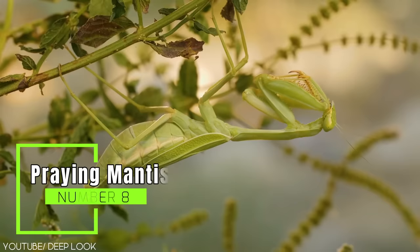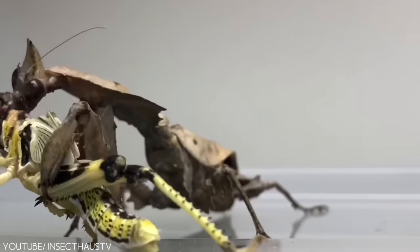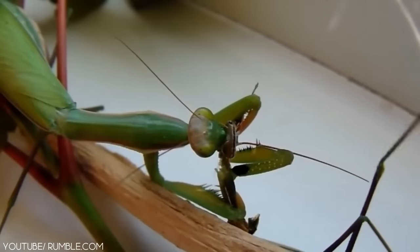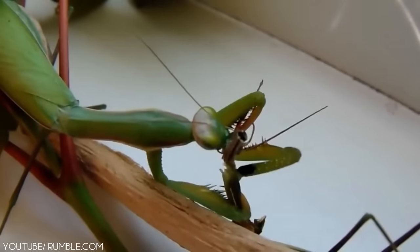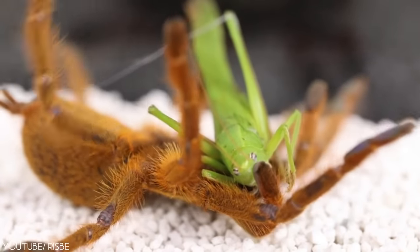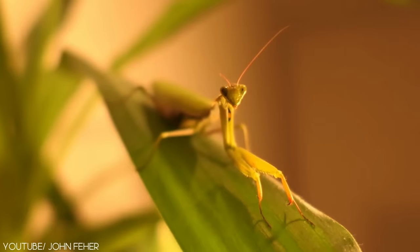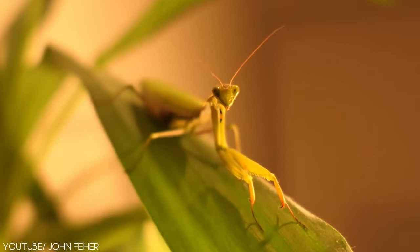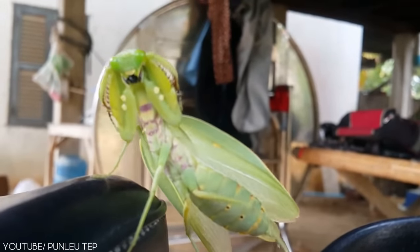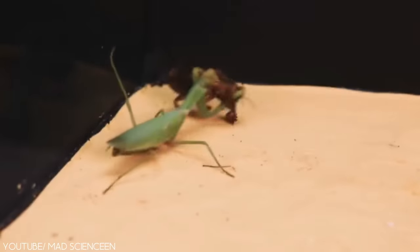Number 8: the Praying Mantis. Praying mantises are fascinating insects that are often kept as pets. They hunt prey by using their strong, spiky front legs to clamp onto smaller insects and stop them from escaping. A mantis has a flexible neck that can turn around just like a human's, large eyes, four legs, and often varies in length, typically between 1 and 16 centimeters. What makes the mantis an ideal insect pet choice is that they don't have any poison in them.